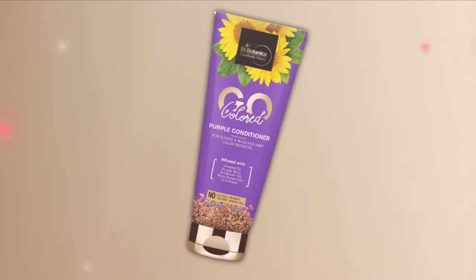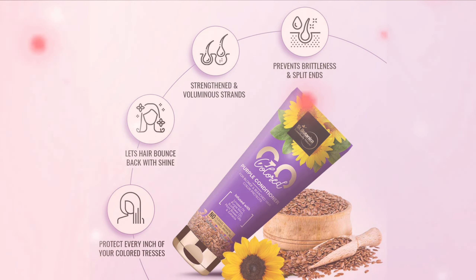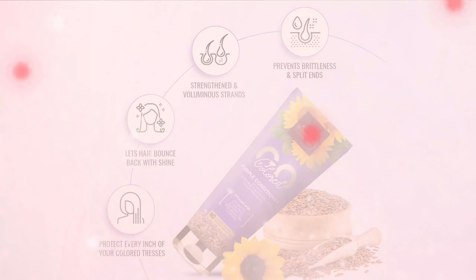It is also infused with purple mica, castor oil, green tea, jojoba oil, rosehip oil, Moroccan argan oil, oat protein, vitamin E, coconut oil, pro-vitamin B5, and licorice.